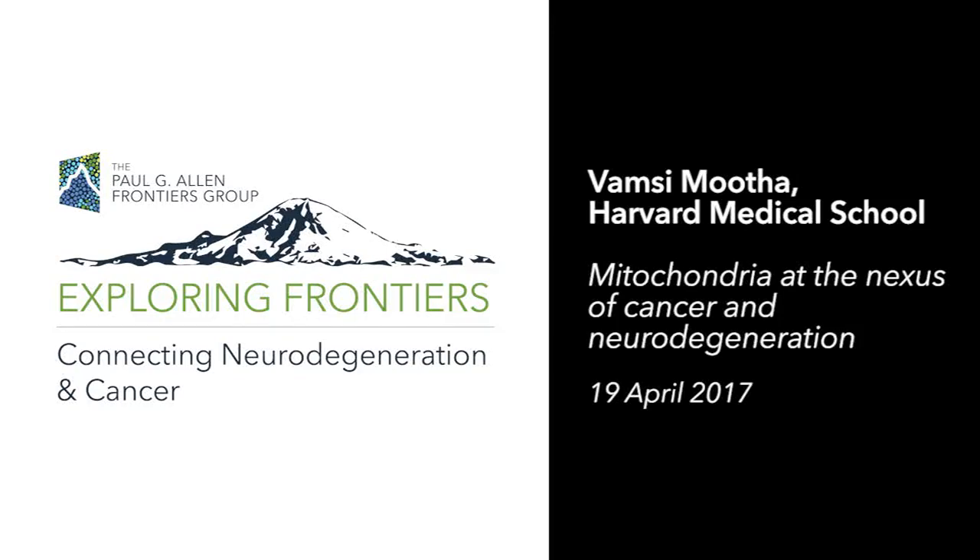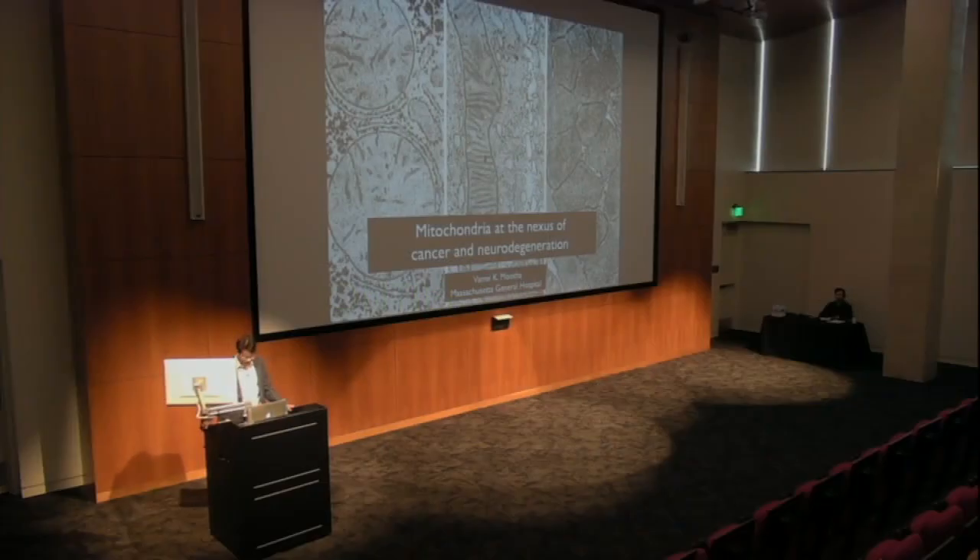Thank you so much, Kathy, for organizing this amazing meeting and also having me be a part of it. It's a really diverse group that you've assembled, and I bet you never met any of the other speakers in today's program.